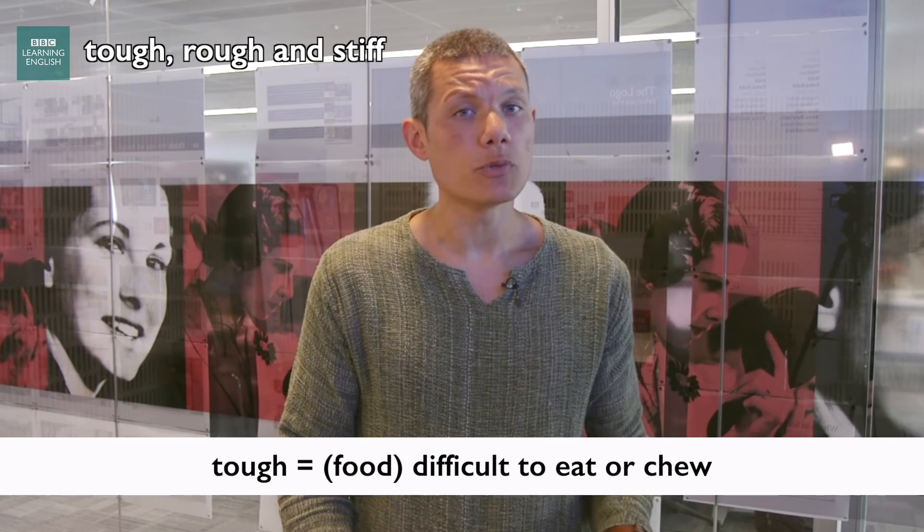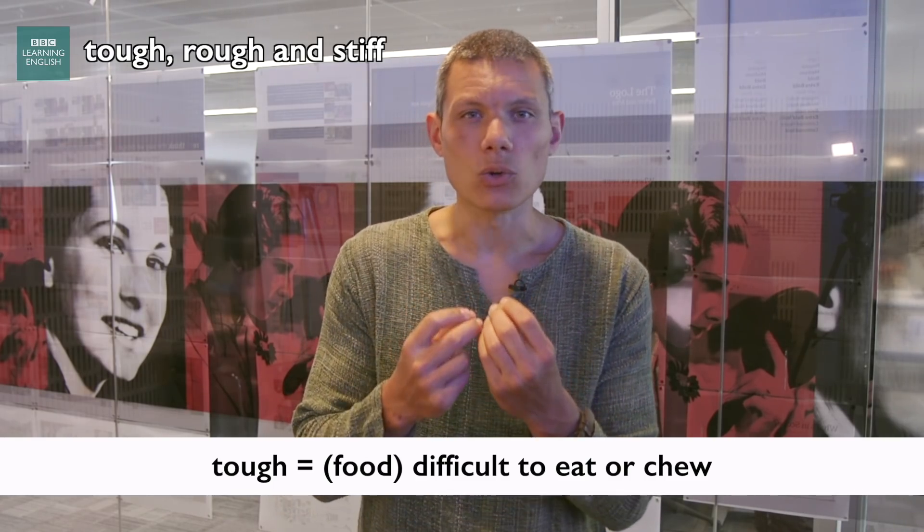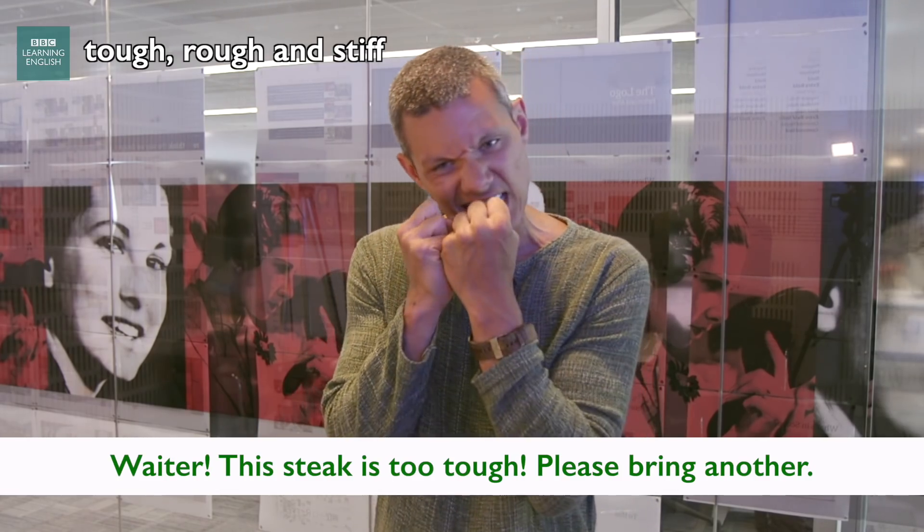We can talk about food being tough — that is, food which is difficult to eat or to chew. You know, when you get a really badly cooked steak and it's just really hard to get through.